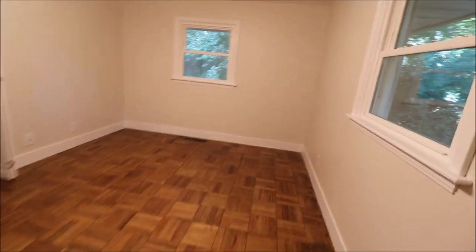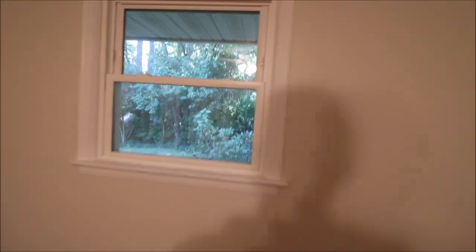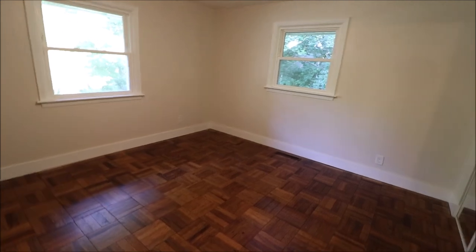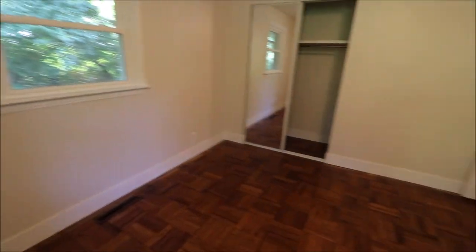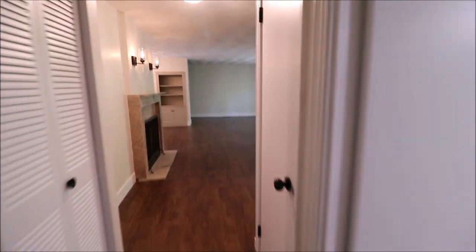This bedroom has all wood floors and the window overlooks the backyard, which is pretty much just vegetation — pretty private. Coming to the last bedroom on the front left: I have to correct myself — the parquet flooring is not new, but all the other flooring in the home is new. Ceiling fan, new baseboards, fresh coat of paint, and all the windows have been updated.